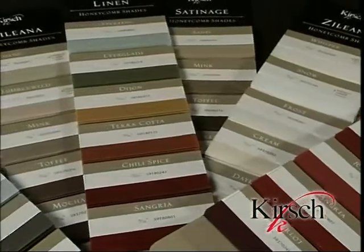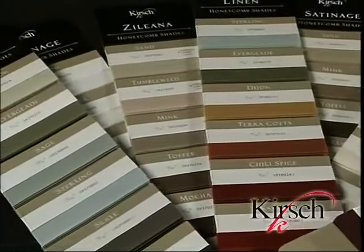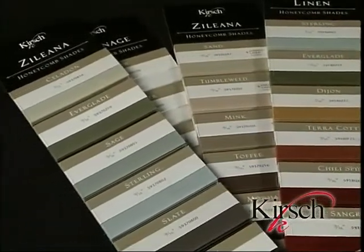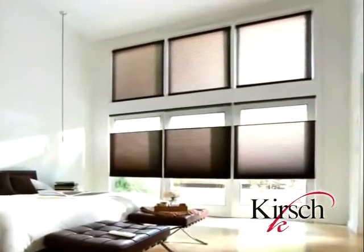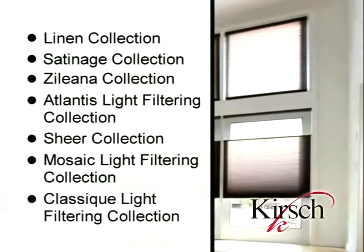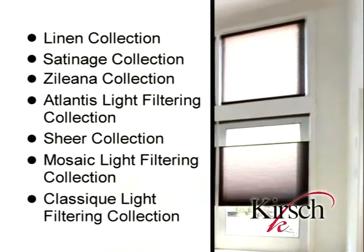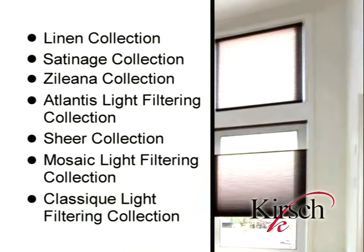These fabrics were specifically designed to blend, enhance, and complement wall coverings, furniture, flooring, and other accessories. Light-filtering fabrics soften incoming light to create perfect ambiance while providing protection from the damaging effects of UV rays. This fabric is ideal for living rooms, kitchens, dining rooms, and offices.